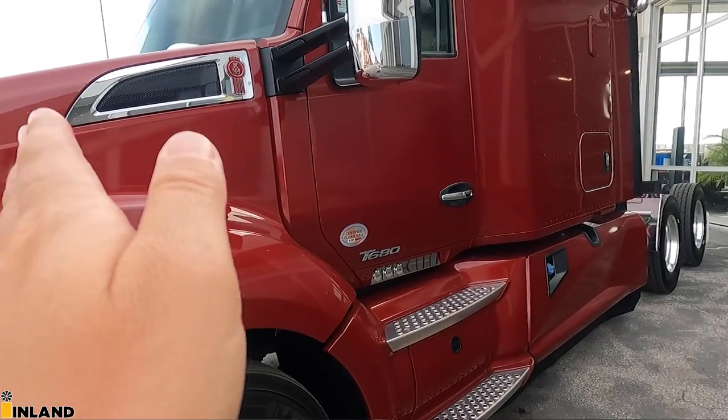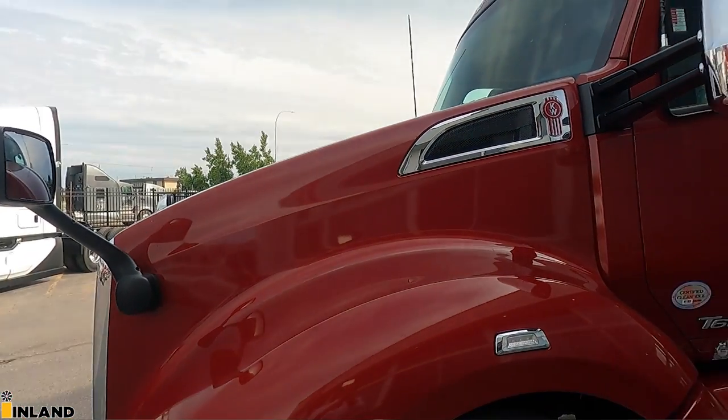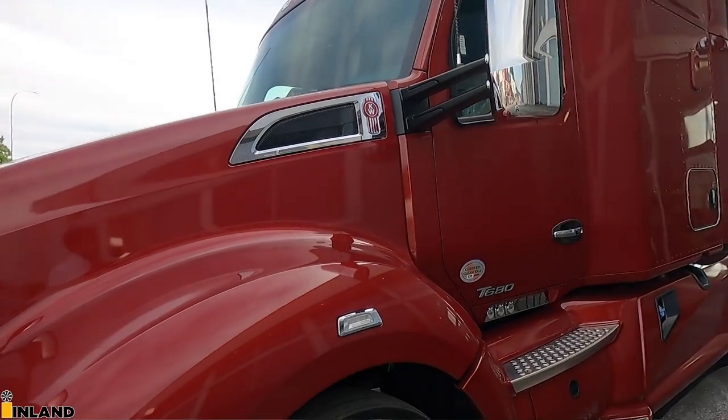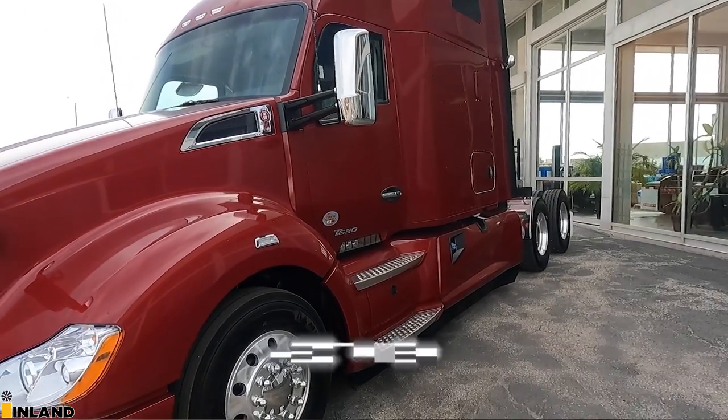I'm not going to be turning the camera too far this way because that truck right there is the next gen. We're going to be showing that in the near future, so you've got to stick around for that one.